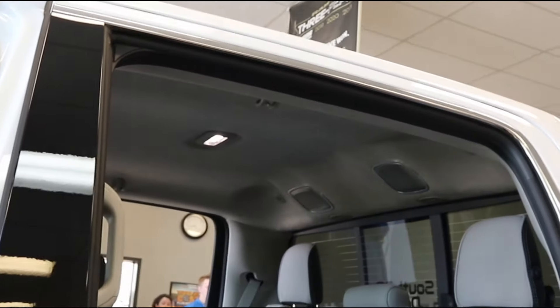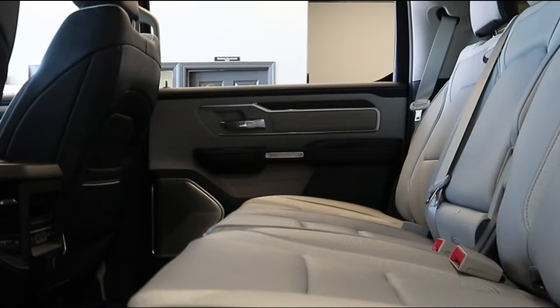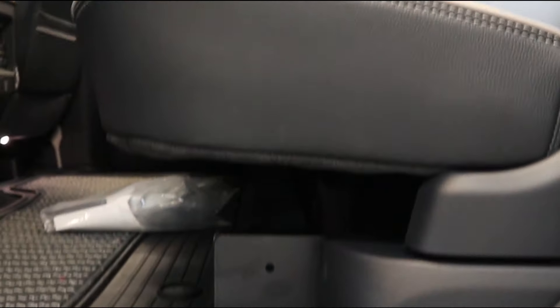We've got a suede headliner up top. And then obviously we've got a full back seat, and in these 2019-plus Rams they are absolutely huge. In the Limiteds we've got reclining rear seats as well as heated and cooled.